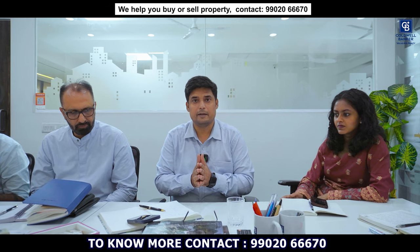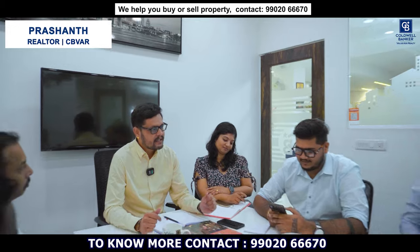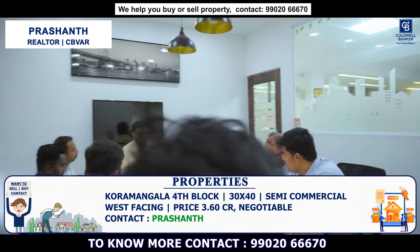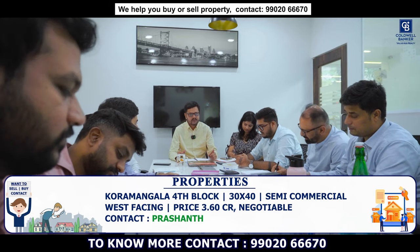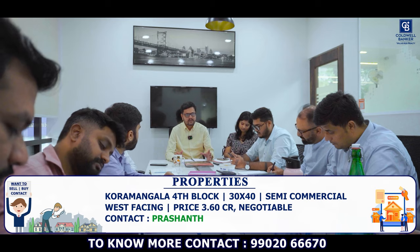My name is Balaji Badrinath and I welcome you to our channel. I have one prime property in prime location — Koramangla 4th block, semi-commercial, 30x40, west facing. Asking price is 3.60 CR, direct owner meeting. If you have any buyers for this property, please get in touch with me.